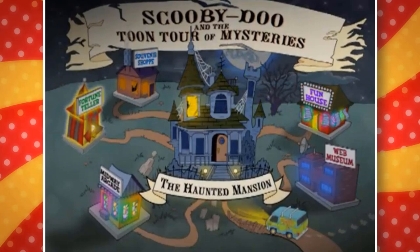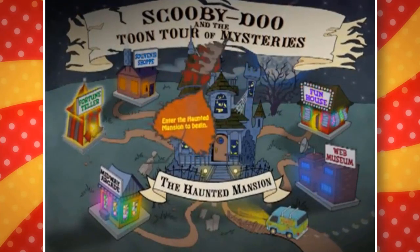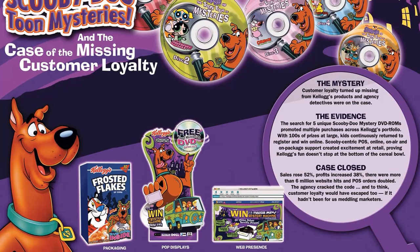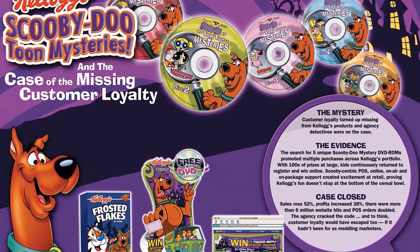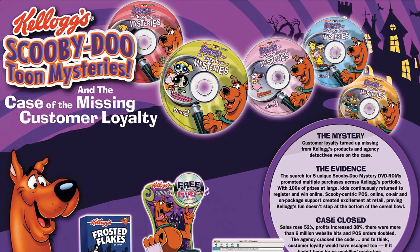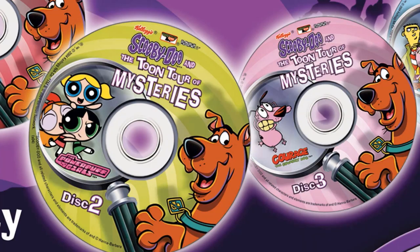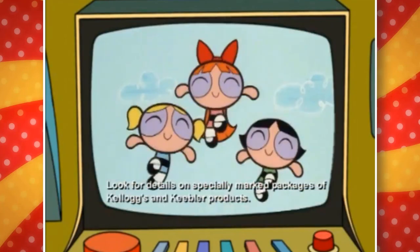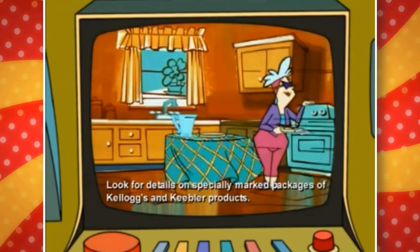Scooby-Doo and the Toon Tour of Mysteries was a smart way to advertise the Cartoon Network shows playing at the time, while getting people excited to watch even more episodes. This partnership was also a good deal for Kellogg's, because kids would be more likely to buy the cereal — you get free cartoon episodes, after all. This is something that wouldn't do nearly as well in modern day, just because we can watch any episode we really want, thanks to streaming and the internet.